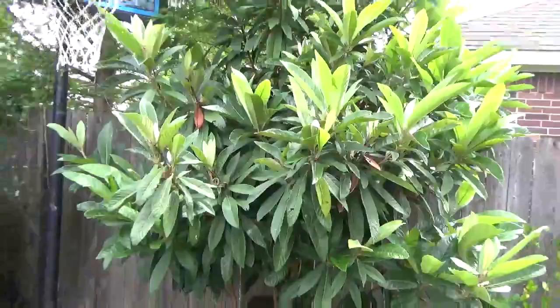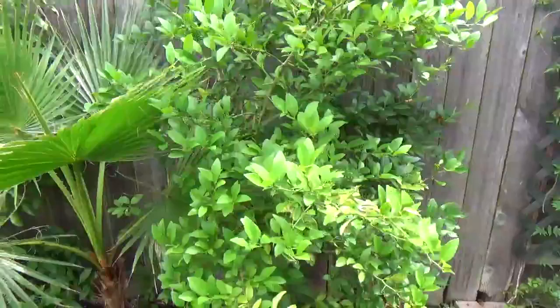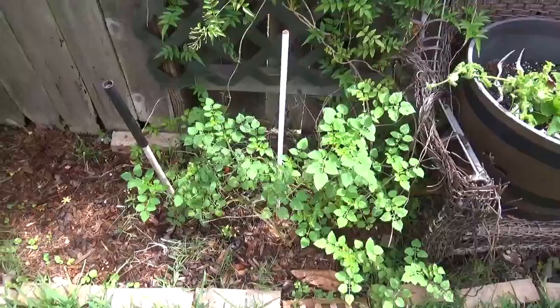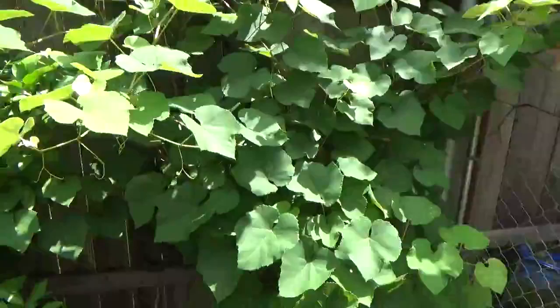And the mango tree keeps growing. Another lizard over there. I have so many different colors. Look at this - it's a beautiful three-year-old tree which I grew from a seed. Butterfly bush here too.